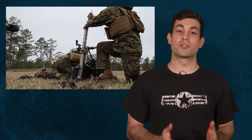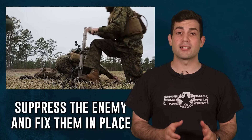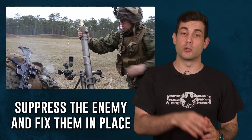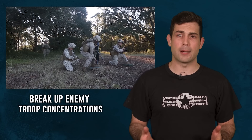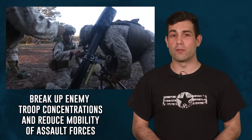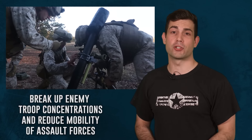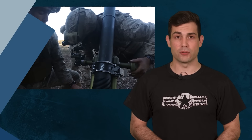It's their job to lay down close support with indirect fire for ground troops. Their purpose is to suppress the enemy and fix them in place to allow maneuver elements to close in on them. They are effective at breaking up enemy troop concentrations and reducing the mobility of assault forces advancing on your position. One of the tactics is to use mortars to force enemy troops into kill zones.